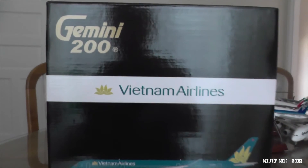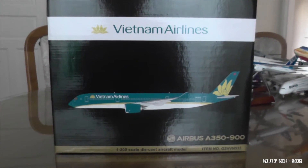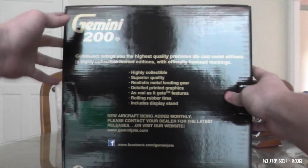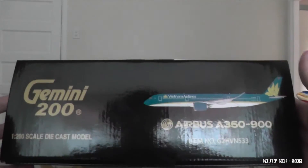Let me show you around the box. We've got the Gemini 200 logo, Vietnam Airlines, a picture of the aircraft, A350-900. Standard Gemini Jets box - I would have loved to have seen, like the 787s, with the little flap at the front so you can have a look at the model without opening the box up. No licenses. Top of the box, right side, bottom, and left.